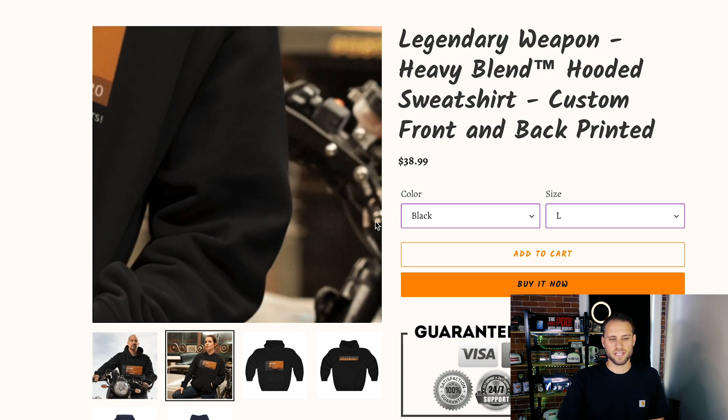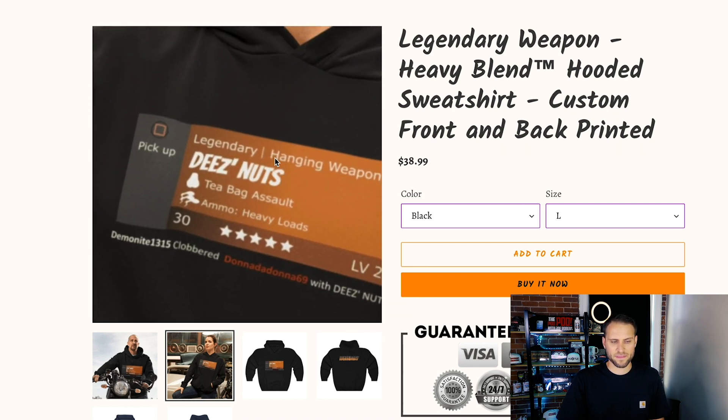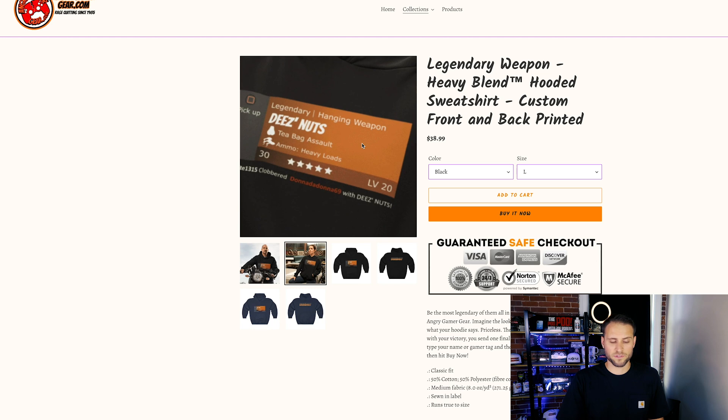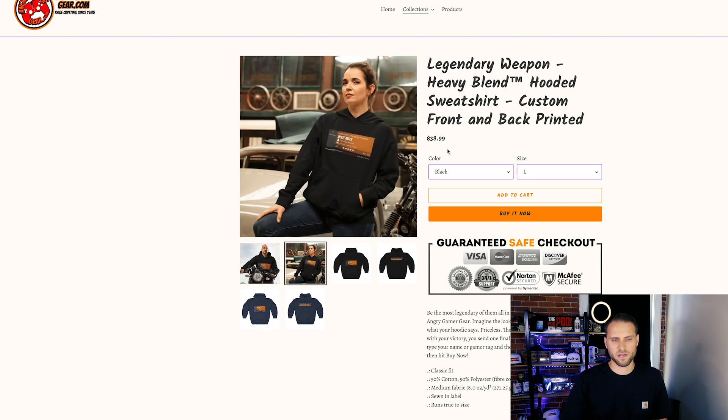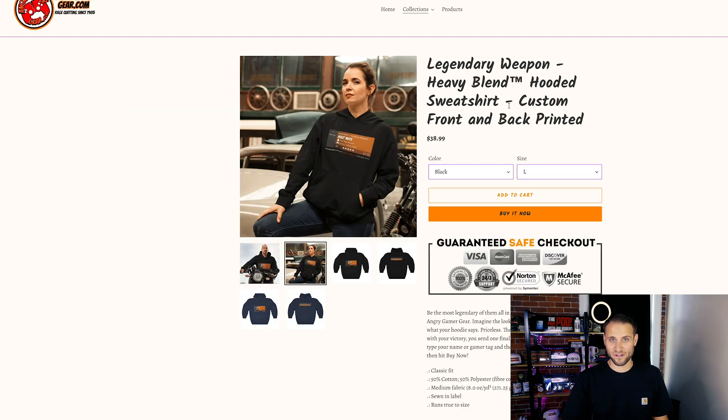You can even see that there's another motorcycle in the back here, so I'm not sure why that's there. Looking at the design, there's nothing on the design that has to do with motorcycles, so I'm not sure what this motorcycle theme is that you have going on. I also think that the product title is a little bit long — 'Legendary Weapon, Heavy Blend with a TM, Hooded Sweatshirt, Custom Front and Back Printed' — a little bit wordy. I might have just called it 'Legendary Weapon Hoodie' or 'Legendary Hoodie' or something like that.